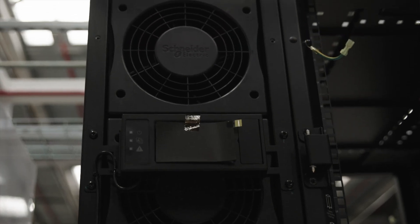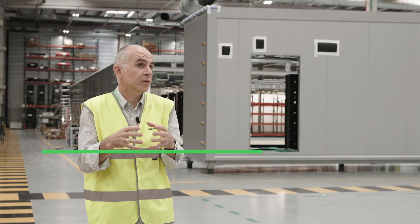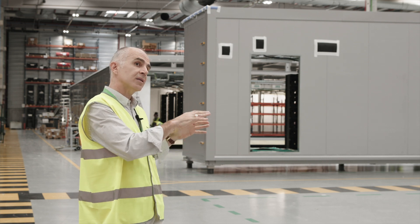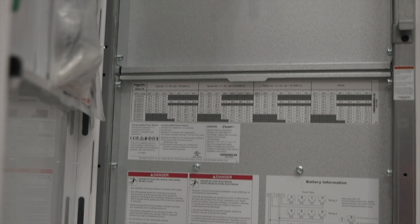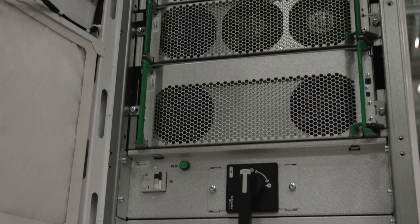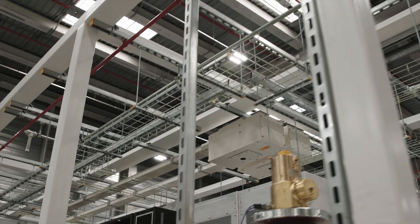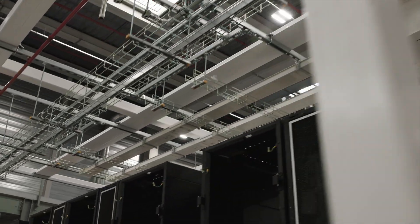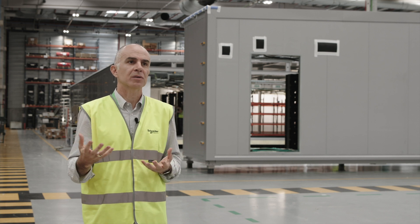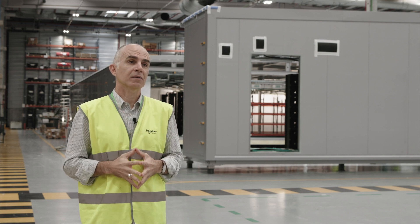We offer a wide range of solutions, from a very small 20-foot shipping container to larger solutions like this multi-bay data hall that integrates all the white space. We're seeing different types of solutions with different technologies, and that also helps us learn, improve, and give better quality to our customers. We learn with them — how to implement new solutions across new countries, new regulations, and new demands. That learning curve is the most exciting part.